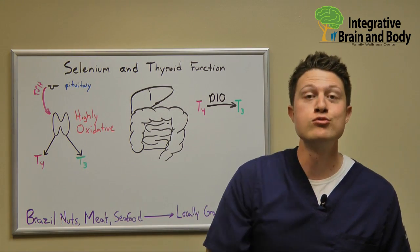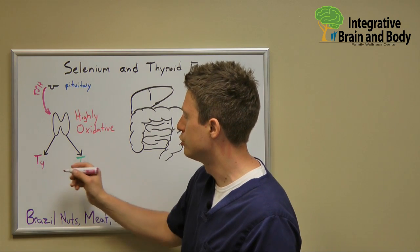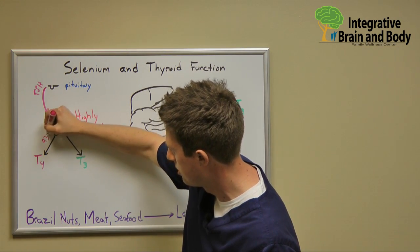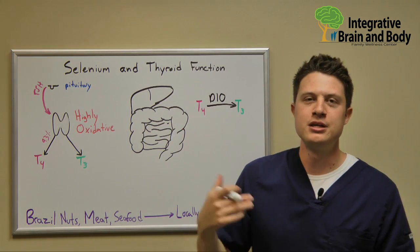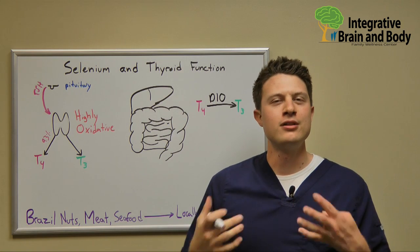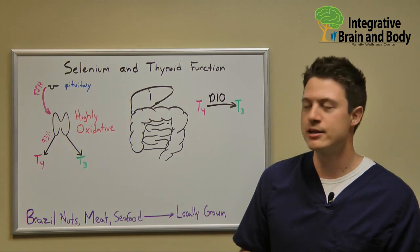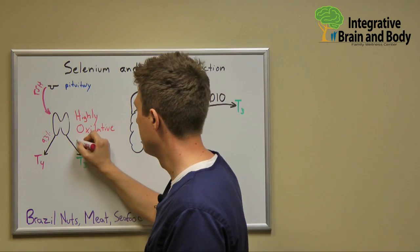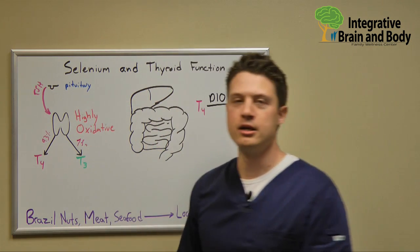Now, if you've seen any of our other videos, you know by now that what the thyroid produces is majority T4 — about 93% is T4. And T4 has very little metabolic activity; it's very largely metabolically inactive compared to its T3 counterpart. About 7% of what comes out of the gland is T3.